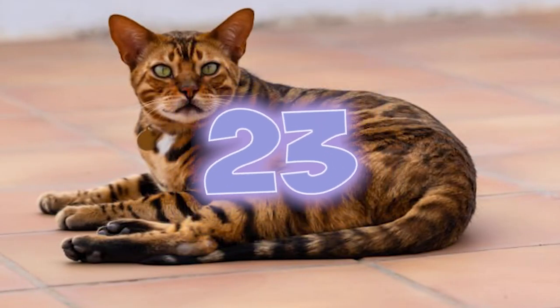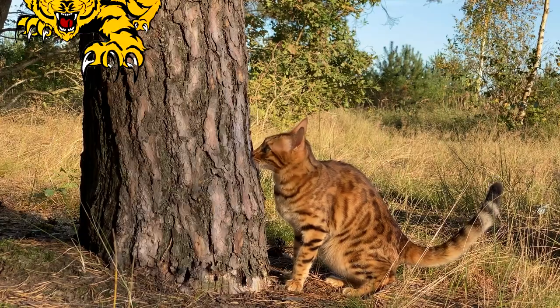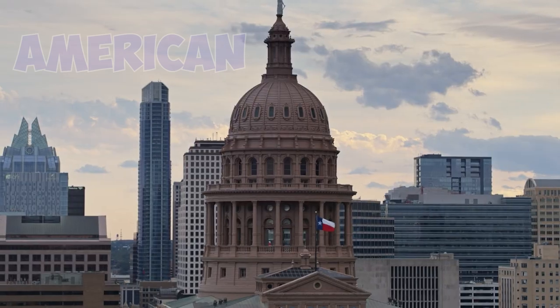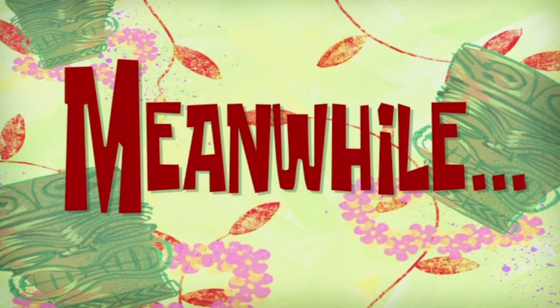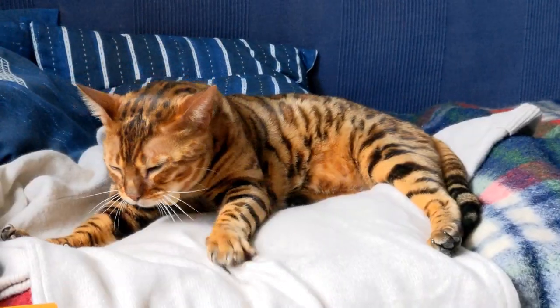Number 23: Some people think that Bengal cats, especially those of the earlier generations, should still be considered wild. That's why ownership of these felines is legally restricted in many American states like Texas. Meanwhile, in Connecticut, Hawaii, Seattle, and New York City, Bengals are outright banned.